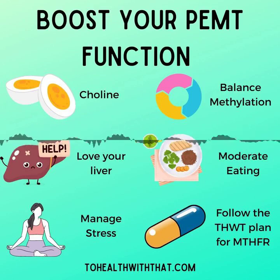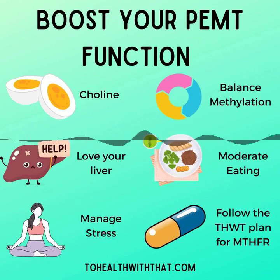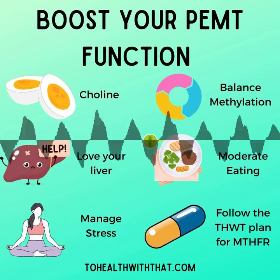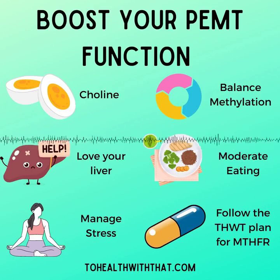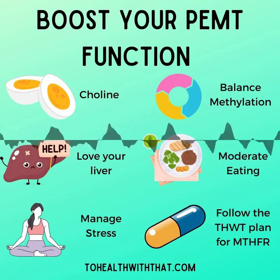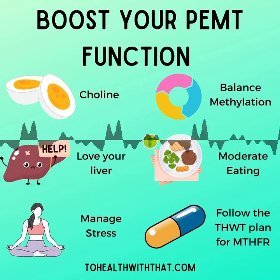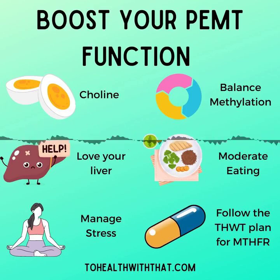There are some risk factors for PEMT dysfunction that just put an extra load on this system. Pregnancy is one of them — it's a time of such concentrated growth, cell replication, and hormone changes that it really does stress this system pretty vividly. Symptoms that show up in pregnancy are often indicative of a PEMT issue. Postmenopausal women and also men — estrogen is a promoter for the PEMT enzyme. A lot of women with PEMT issues don't really notice them until either pregnancy or after menopause when their estrogens drop. Men don't ever have that high level of estrogen that women do, so PEMT dysfunction is more likely to show up as symptoms for men earlier on.